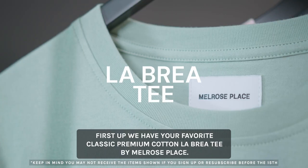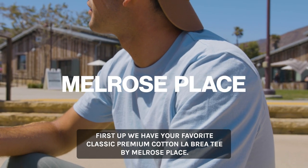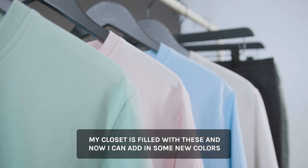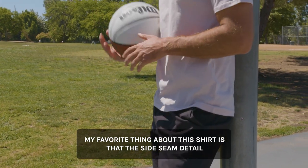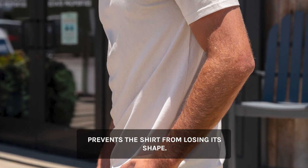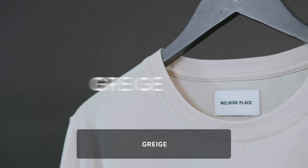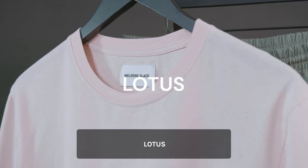First up, we have your favorite classic premium cotton La Brea tee by Melrose Place. My closet is filled with these, and now I can add some new colors thanks to the scientifically garment-dyed process. My favorite thing about this shirt is that the side seam detail prevents the shirt from losing its shape. These will come in four colorways: greige, pistachio, lotus, and sky.